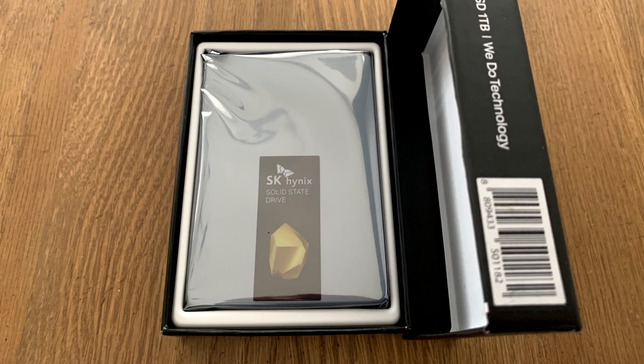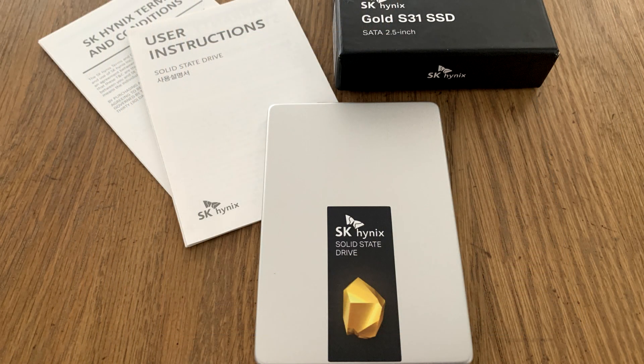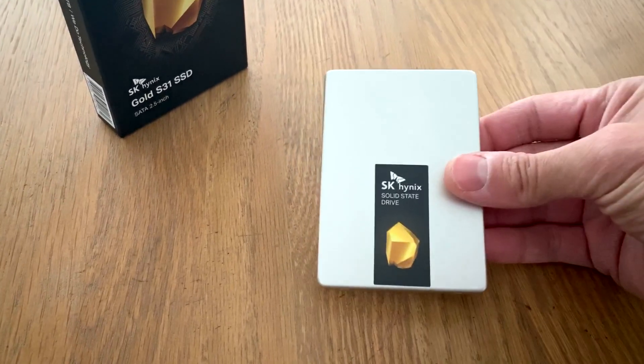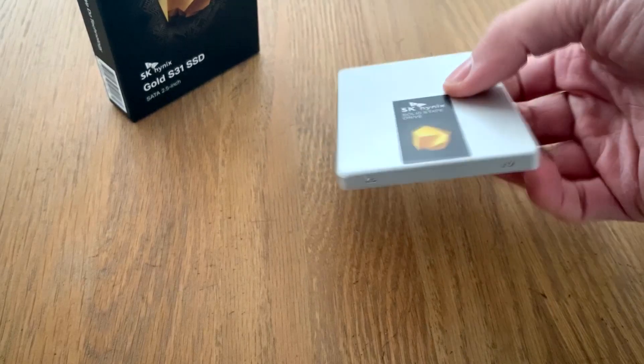There's a five-year warranty, and they're clearly behind their product — it's good quality construction. When I took it out of the box, nice aluminum housing, solid, one piece. It looks really, really nice. It's an elegant SSD.